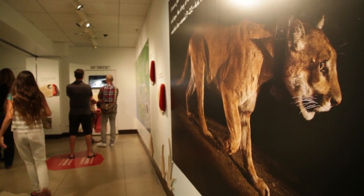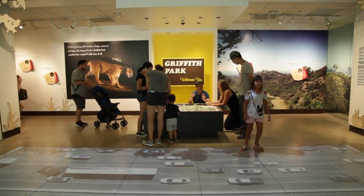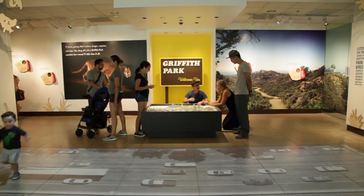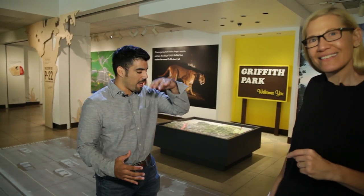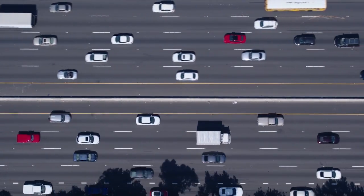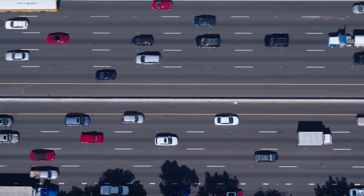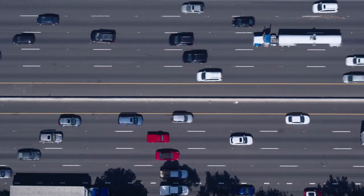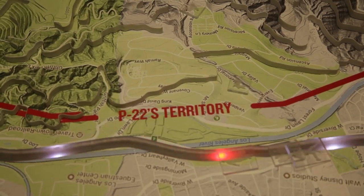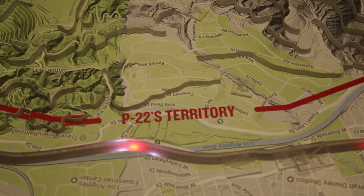P22 had to cross two separate freeways to get to Griffith Park, and this part of the exhibit shows what the freeway looks like right outside Griffith Park where he lives and what he had to cross to get there. This is actually drone footage of the 5 freeway, the eastern boundary of Griffith Park — they had a drone fly over from Griffith Park over the freeway to capture this footage to show you what P22 sees when he looks out. You're experiencing the sounds and sights of what P22 has to deal with, and that's why he's probably been here for five years, because this is so scary.